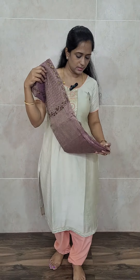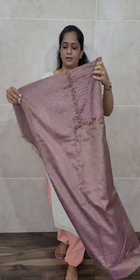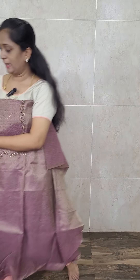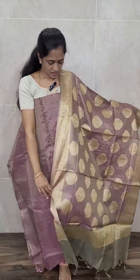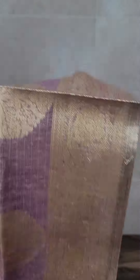This is how the top will be. In the yoke, you will be getting a very rich handwork; the remaining body is complete plain. See the dupatta — it is a jute silk dupatta with a very rich Benares zari weaving throughout. See the zari weaving pattern throughout the dupatta. This comes with a contrast beige color bottom.